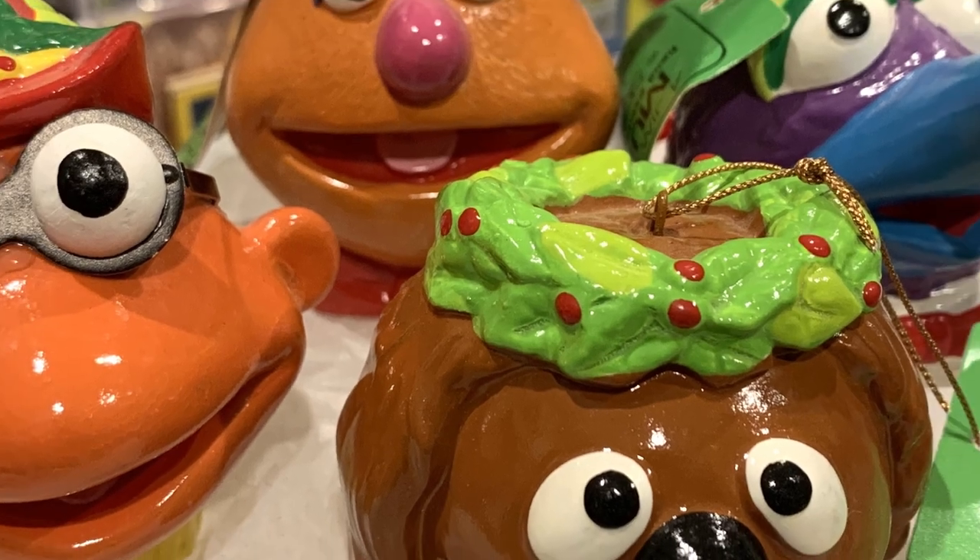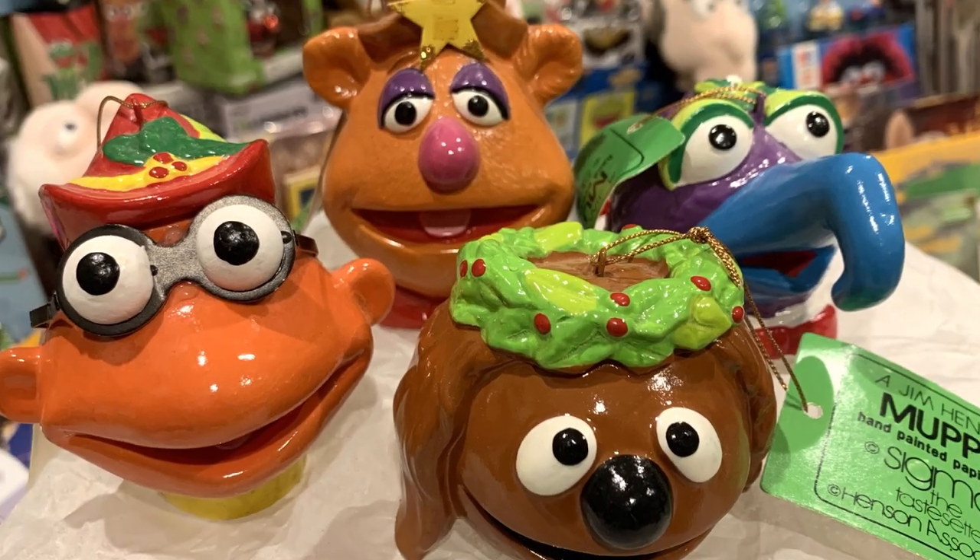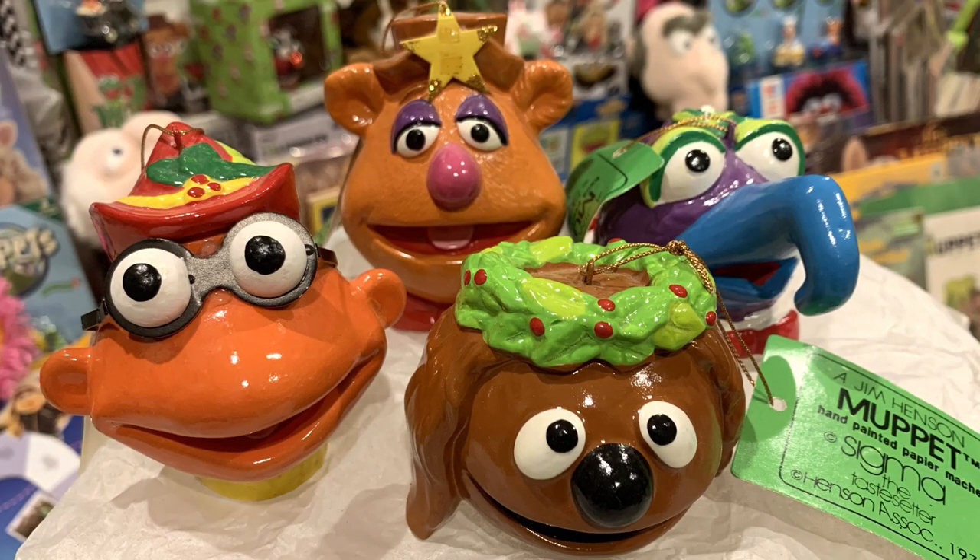The following year Sigma put out another line of paper mache Muppet ornaments, but this time using condensed paper mache. And this time instead of full-bodied Muppets they were just the heads. Here we have Gonzo, Scooter, Rolf, and Fozzie.